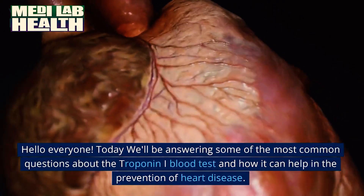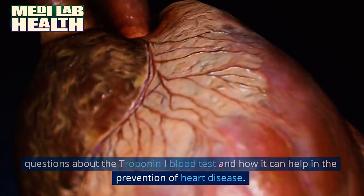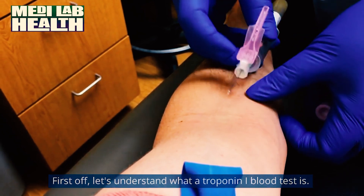Hello everyone. Today we'll be answering some of the most common questions about the troponin I blood test and how it can help in the prevention of heart disease. First off, let's understand what a troponin I blood test is.